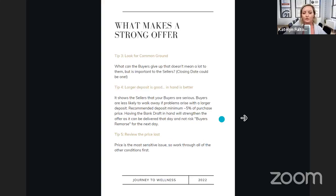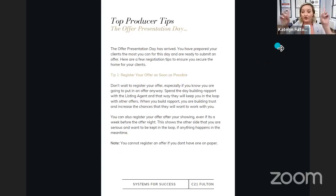Tip number five would be to review the price last. Usually the price is the most sensitive issue, so let's work through the conditions first, then the closing date, then the deposit — and then we're going to talk about the price. Get through those other little details before you review that with your clients. Now we are on offer presentation day — you can kind of see the flow of where I'm taking this presentation. You've prepared your clients the most that you can for this day, and then you're ready to submit your offer.